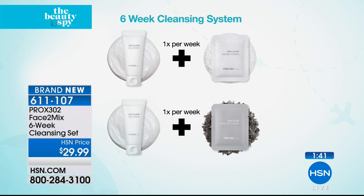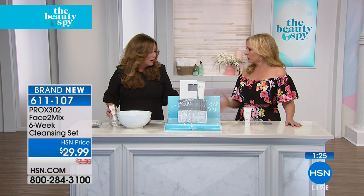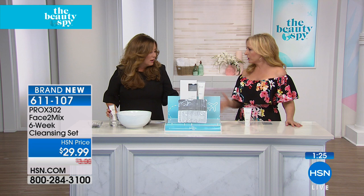The item number is 6-1-1-1-0-7, brand new. No matter what skin care system you're using, you can add this as the cleanser. There are a lot of skin care lines here at HSN that don't even have a cleanser as part of them, and that's the obvious number one step — you really can't do great things for your skin care if you're using a bar of soap. I don't know everything about skin care, but I do know that unless your skin is really cleansed and exfoliated — and when you're 40 and over, your own natural exfoliating slows down.